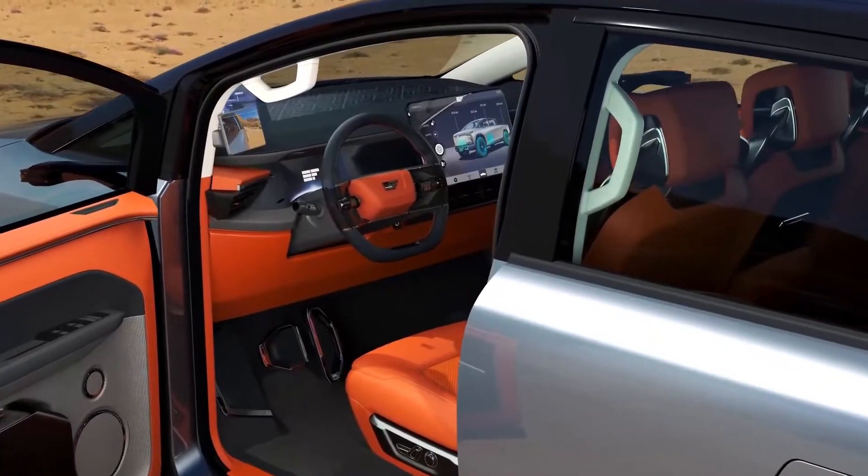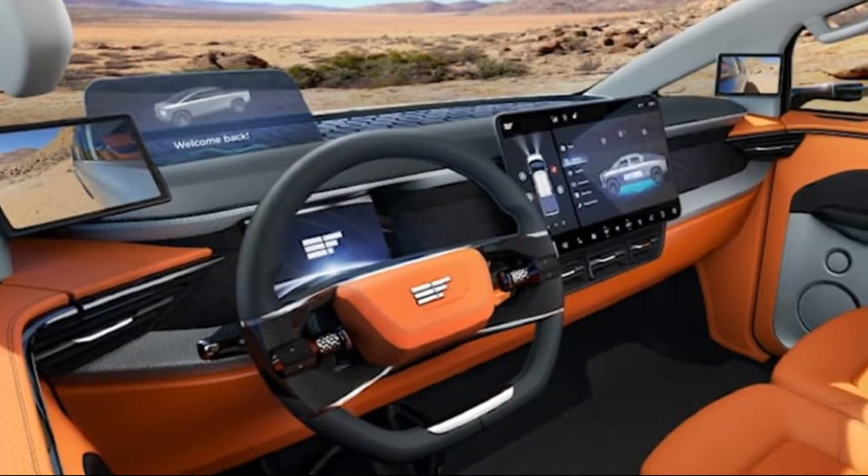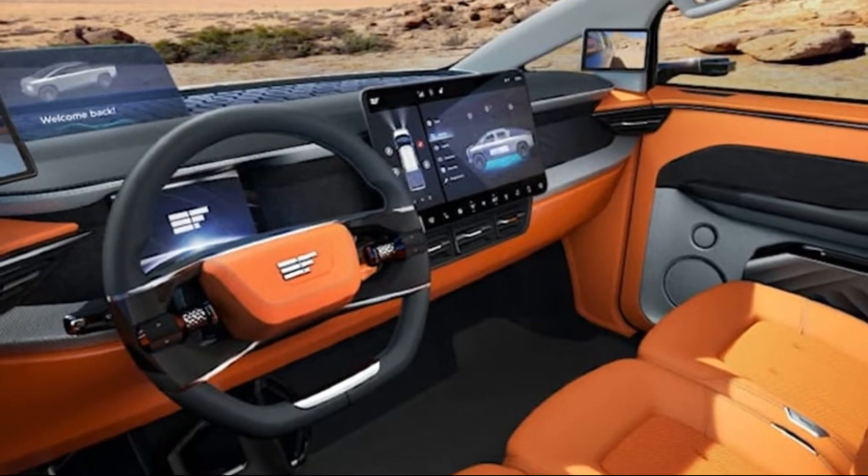Renderings of the interior showcase a large 17.5-inch infotainment screen, a digital gauge cluster, a head-up display, and toolboxes integrated into the doors.